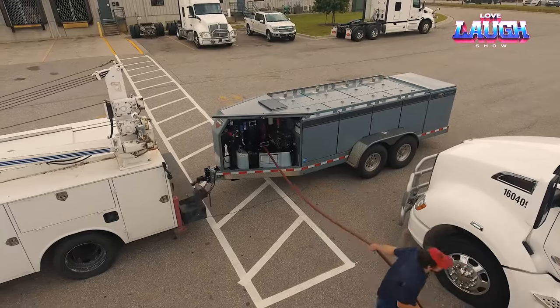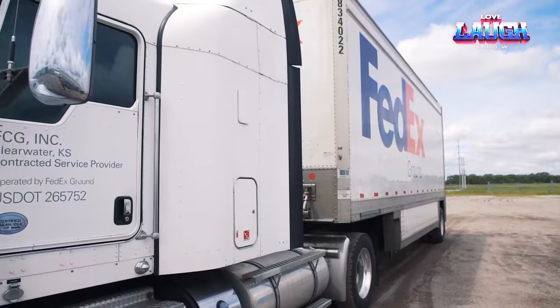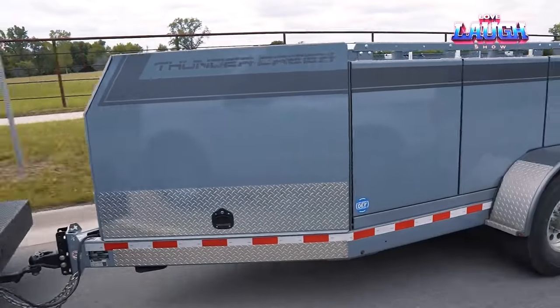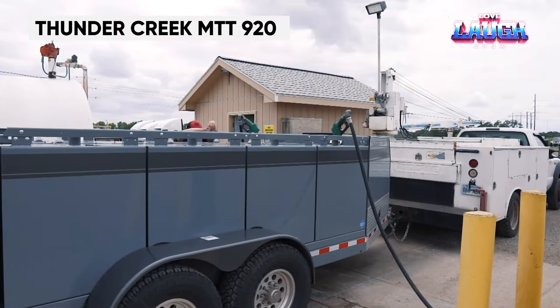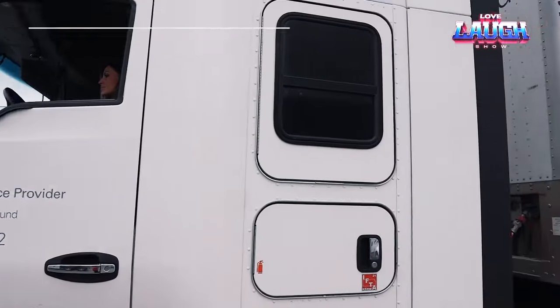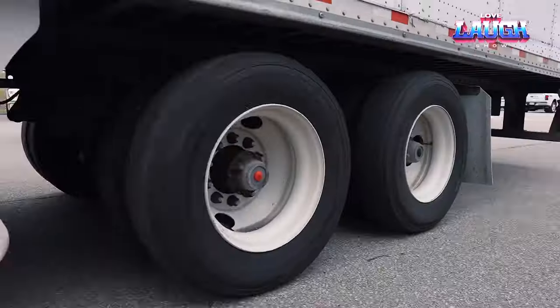Imagine a fuel trailer you can tow with any vehicle, even if you only have a standard driver's license. Imagine a fuel trailer that doesn't require a special danger sign, and that saves you money on fuel transportation. That's the Thunder Creek MTT 920, a revolutionary new fuel trailer changing how we transport fuel — the first and only fuel trailer in the world that meets all of these requirements.